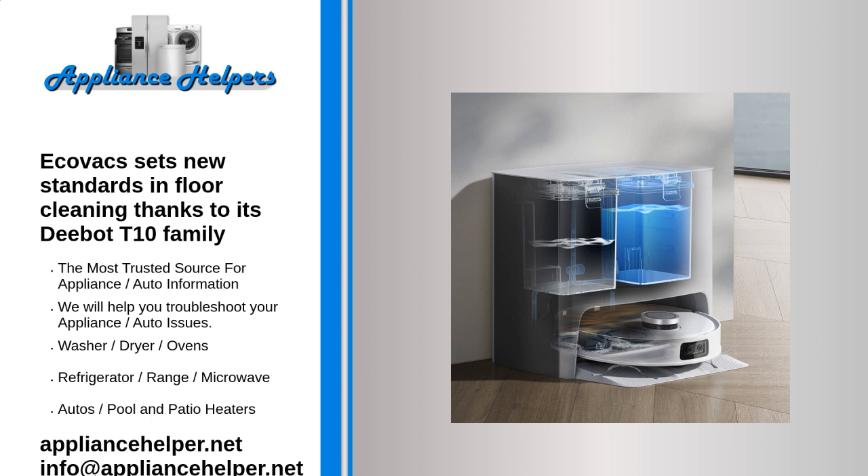The T10 family features three mopping robots: the D-Bot T10, the D-Bot T10 Plus, and the D-Bot T10 Turbo.